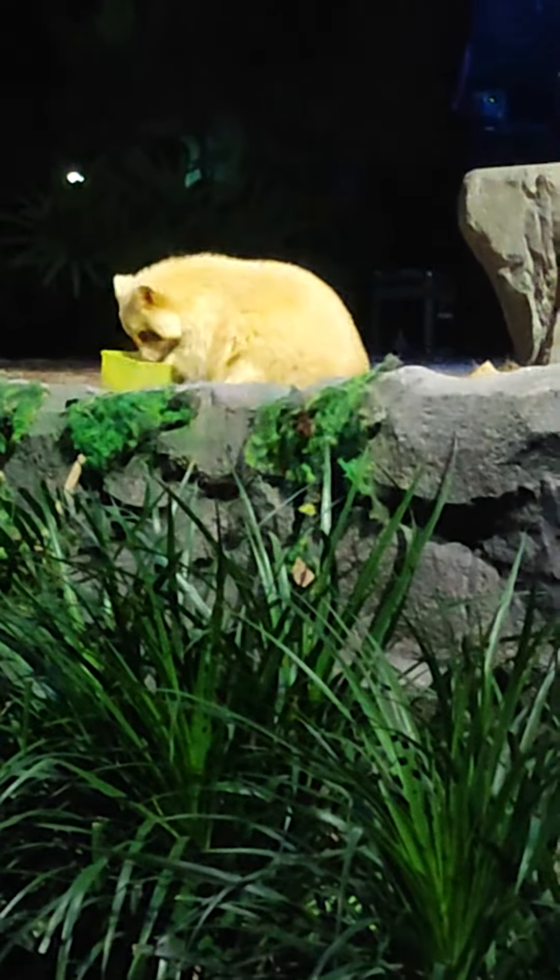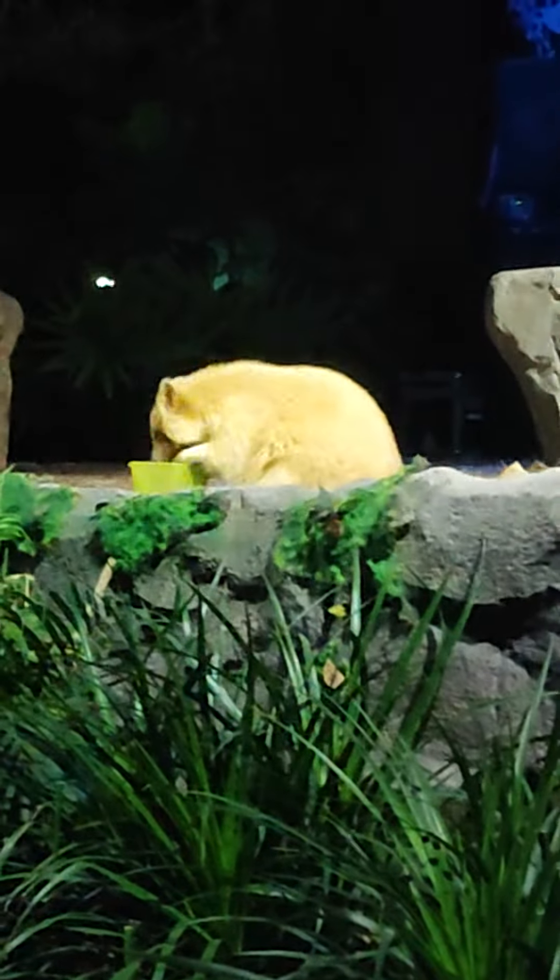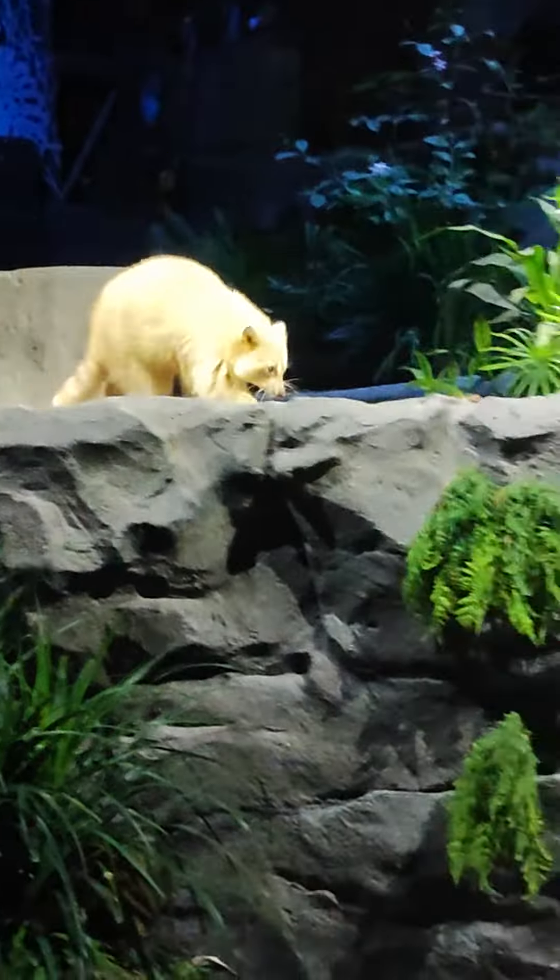Now, it looks like Toffee has brought us another container. This one is a little bit harder, but I think that Toffee can open this one as well. All right, Toffee? You ready? Okay, let's give him some time to make his way.